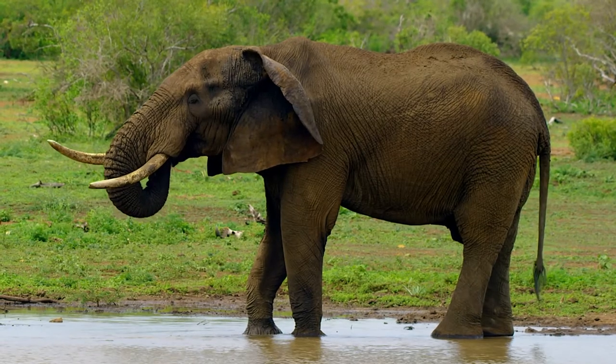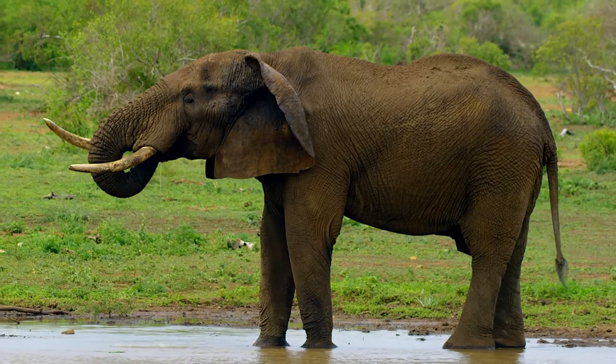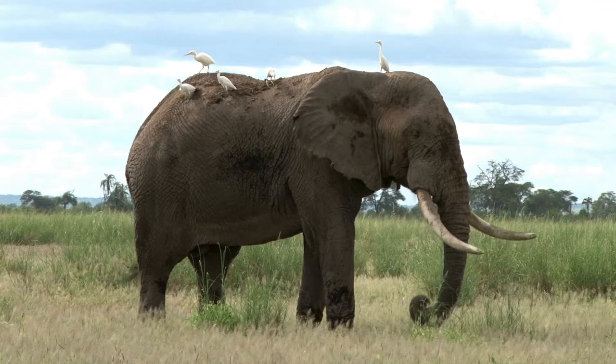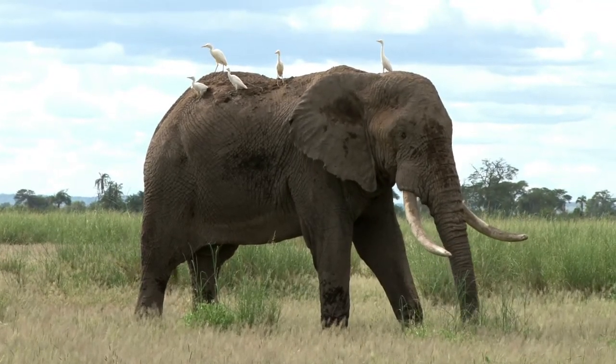I would like to see that seesaw! And how tall are they? They can grow up to 4 meters or 13 feet. Try to picture an adult standing on the shoulders of another adult — they would still struggle to reach the top of an elephant's back.